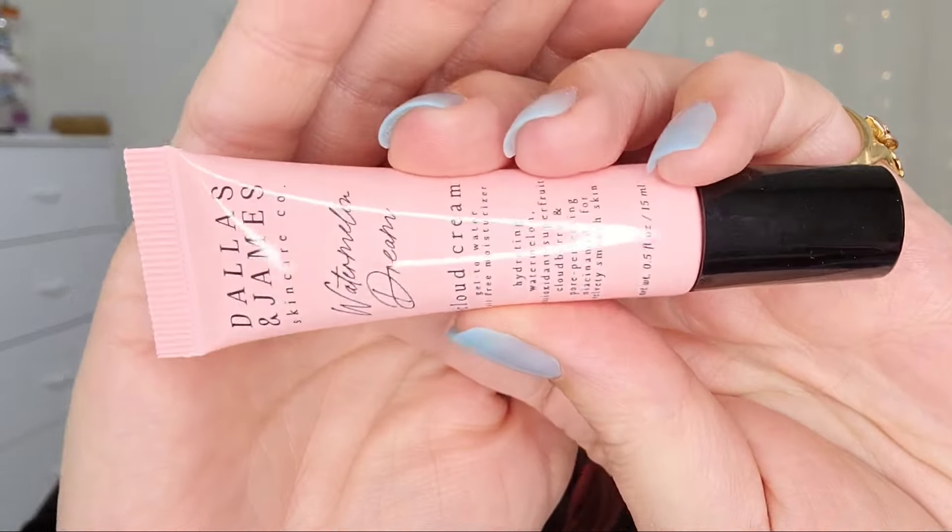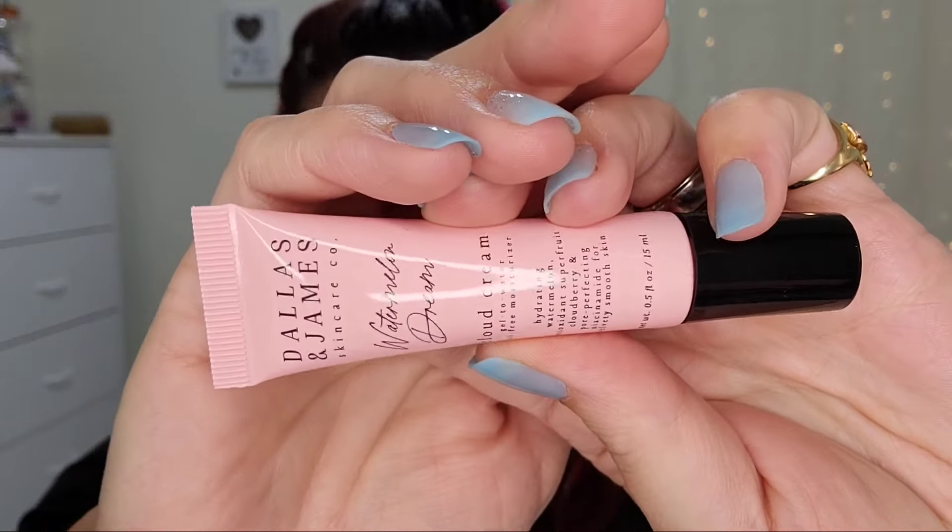First up we have the Dallas and James Watermelon Dream Cloud Cream Gel-to-Water Moisturizer. That sounds great — I love watermelon and I love anything that is watermelon.